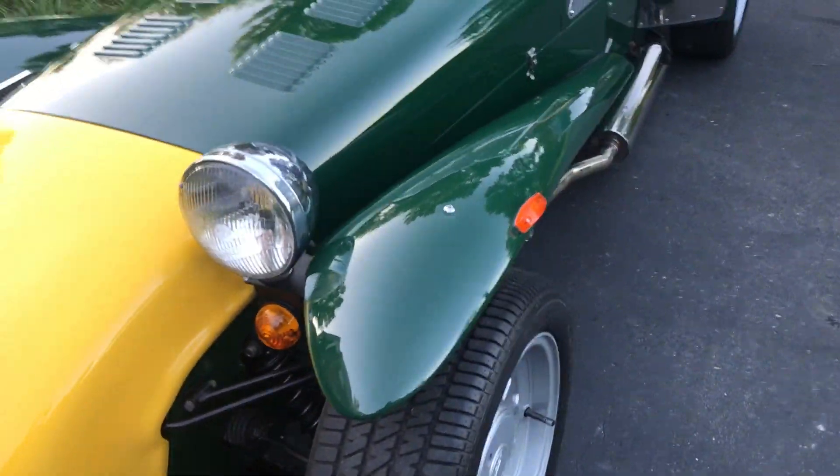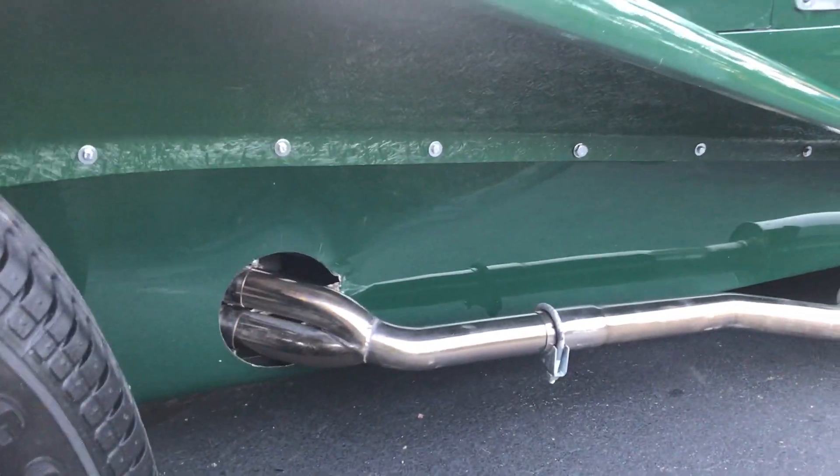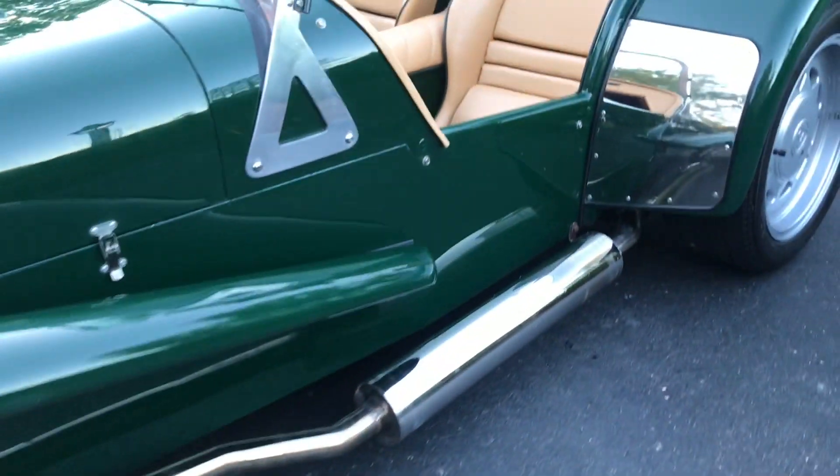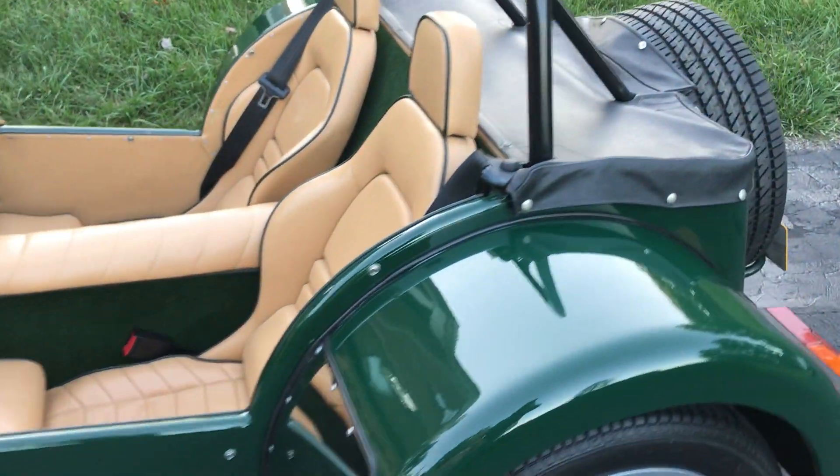It does have disc brakes all around, it has the five-speed manual gearbox, and the De Dion rear end on it, so it actually rides really nice.